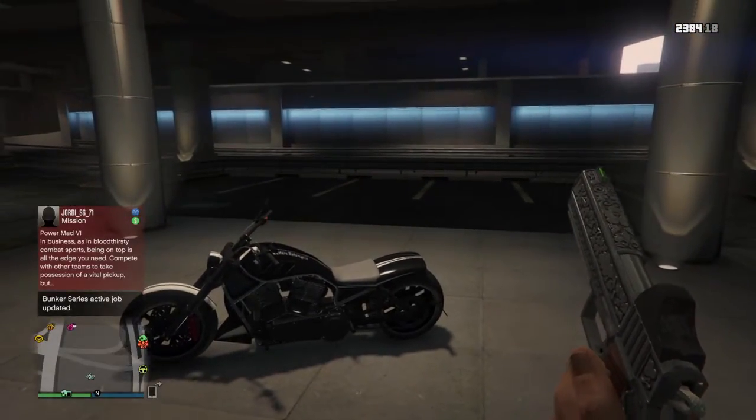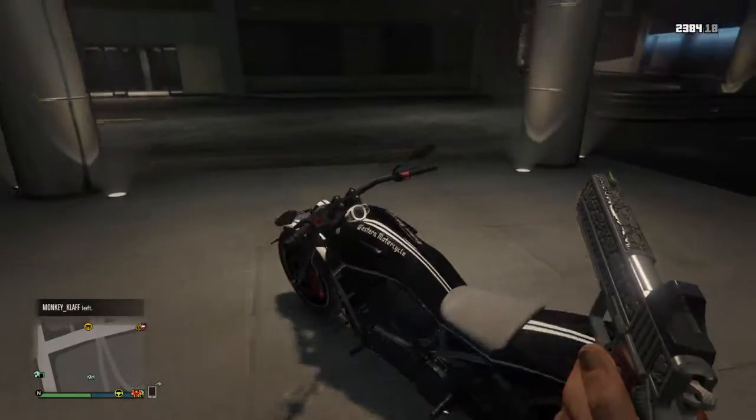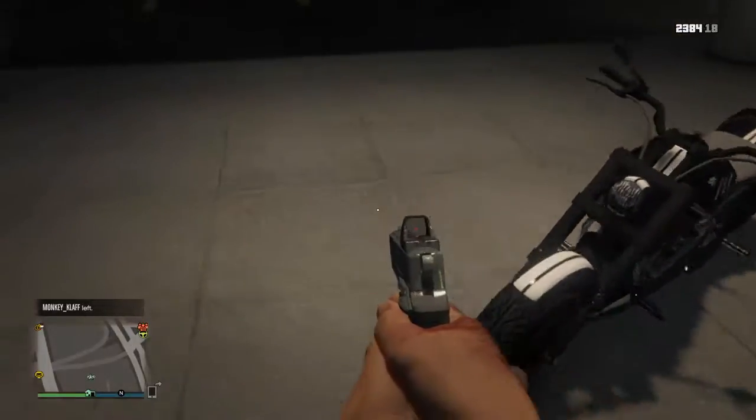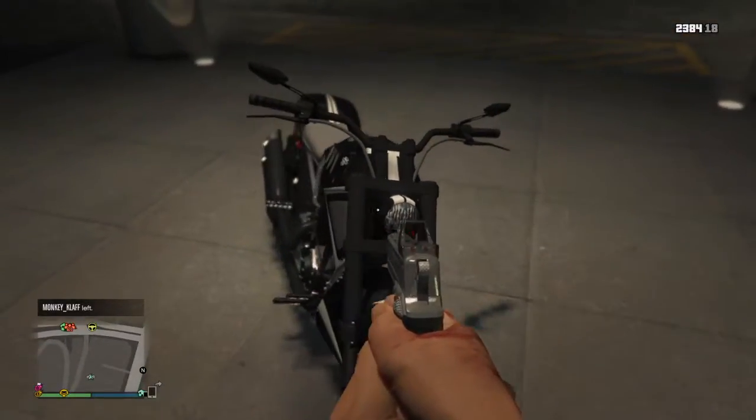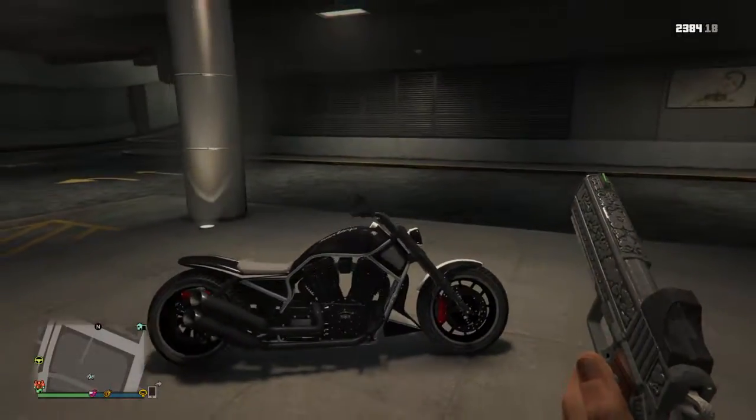Hey everybody, it's your boy BigTribby here. Today I'll be showing you my Nightblade motorcycle in GTA V. This is my custom Nightblade. I mainly use this for show rides and all that, and if I need to get somewhere fast.